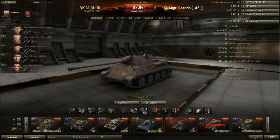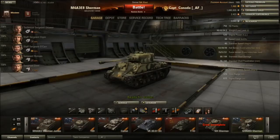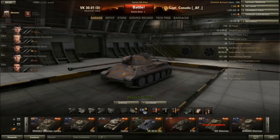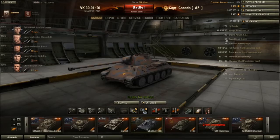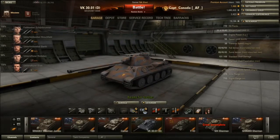Looking at the stats: 770 hit points, which is pretty good compared to other tier 6 tanks. Weight is 33 tons and with the top engine at about 700 horsepower, this thing trucks along at a really good pace - 56 kilometers per hour with a pretty decent traverse of 38.